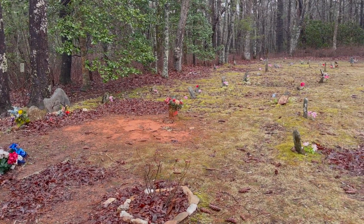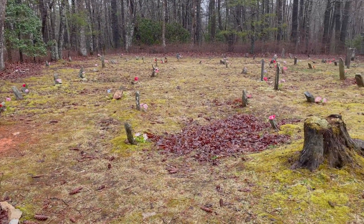Checking out a random cemetery along the trail to shake things up on the rainy day.